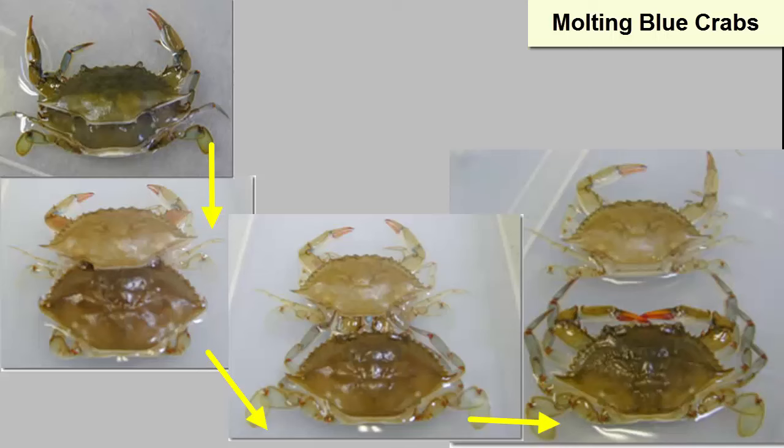As their new exoskeleton grows, these organisms are considered soft-shelled. If you've ever eaten soft-shelled crab, you know that it tastes different than hard-shelled crab — all the extra water in the tissues. Once the exoskeleton hardens completely, the water is expelled from the body and there's now room to grow.